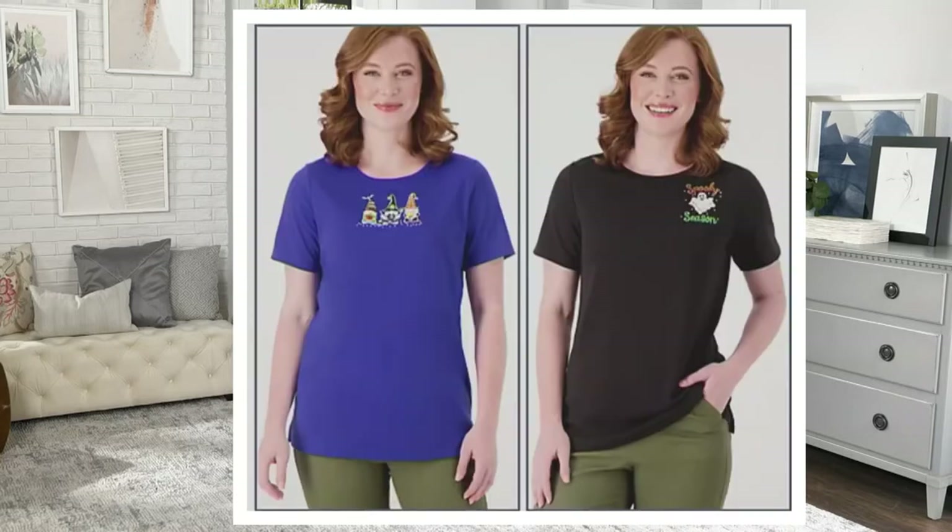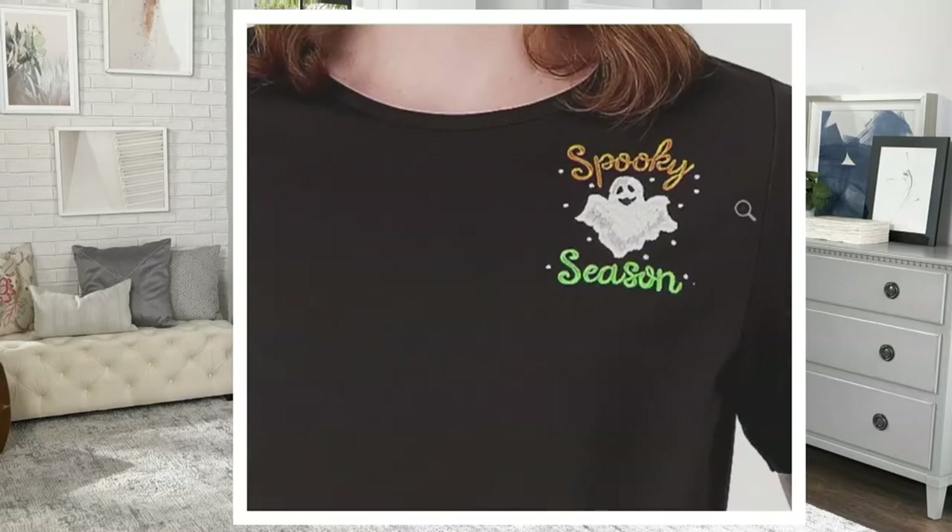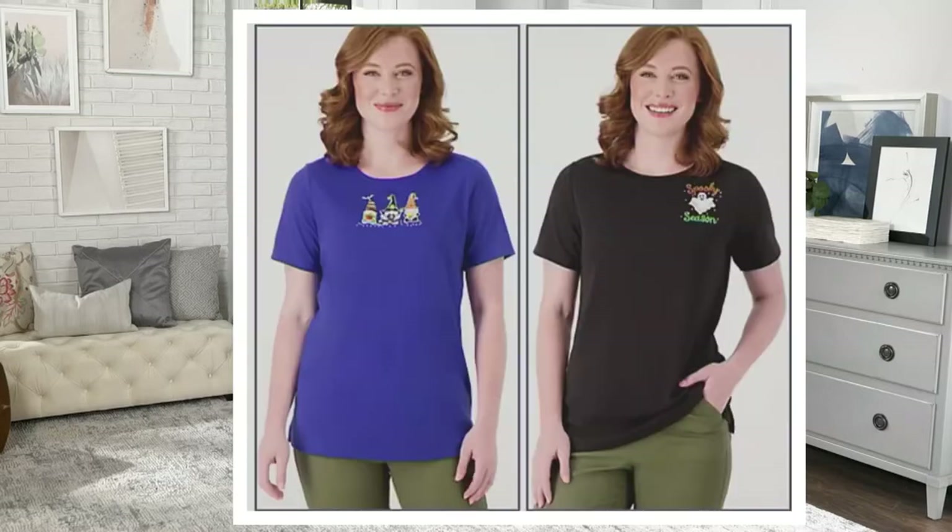All that detail is so stinking cute, all done on 60% cotton, 40% polyester. Its partner is done in black and it says 'spooky season' — beautifully done. I love that corsage placement, and the three gnomes are above the bust line so they're not going right across the bust, which is great.